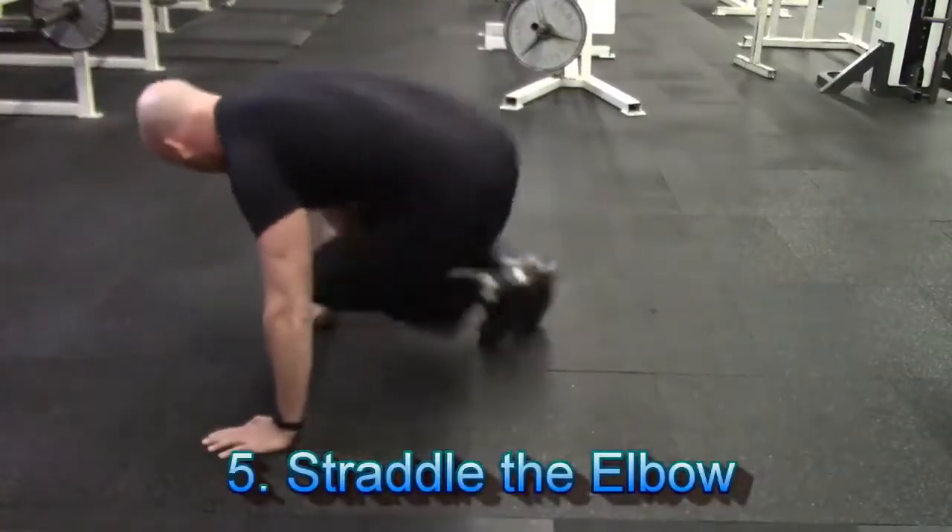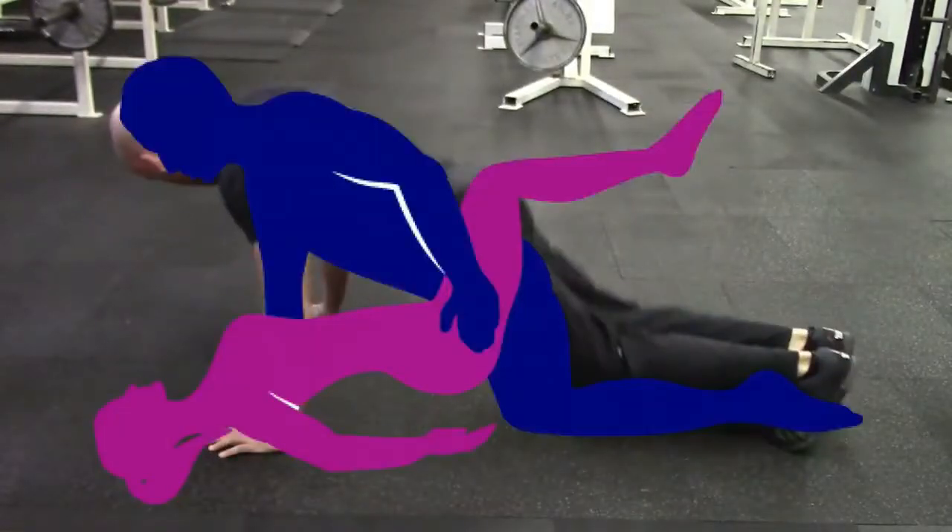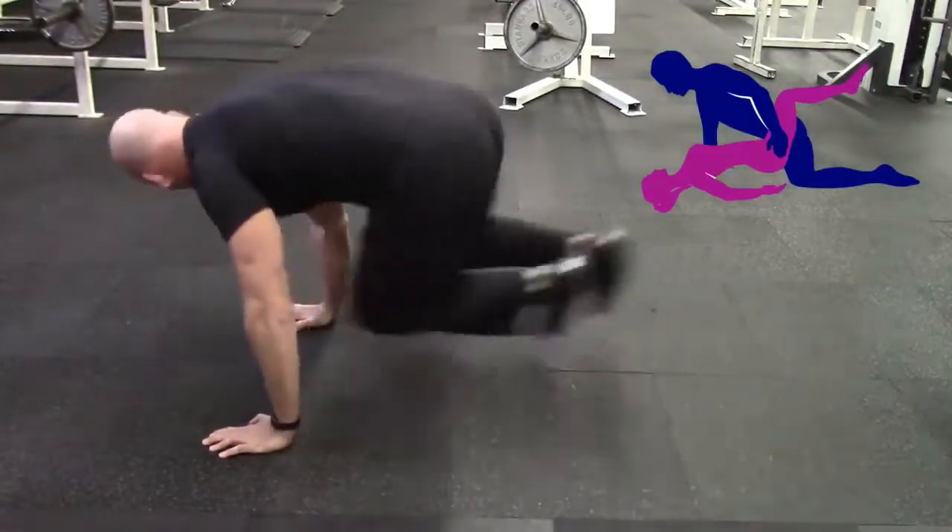And finally, exercise number five is something I call straddle the elbow. This is a great little high intensity cardiovascular type exercise, which will help you build up your stamina, so you're not going to gas out mid-coitus.